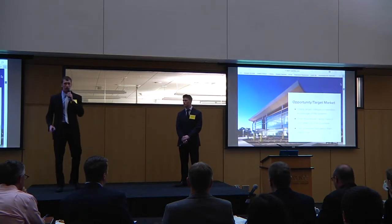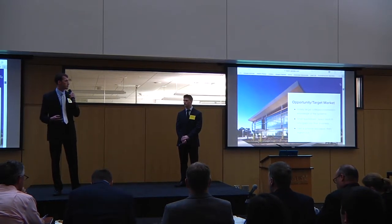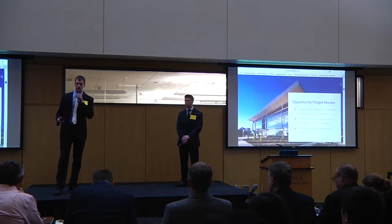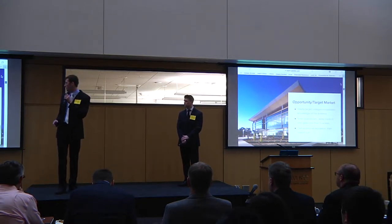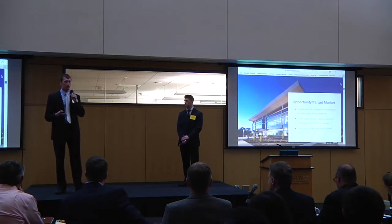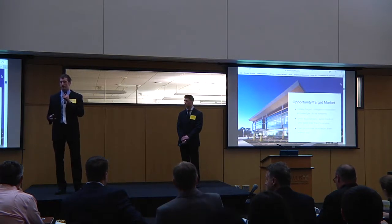We would initially target colleges and universities — we have good knowledge of those systems. I currently work for GTS, Gustavus Technology Services, and my partner Jacob works for Campus Safety. We would then target small businesses, mainly to track analytics and gather marketing data for them.